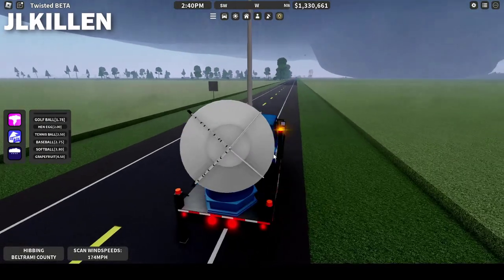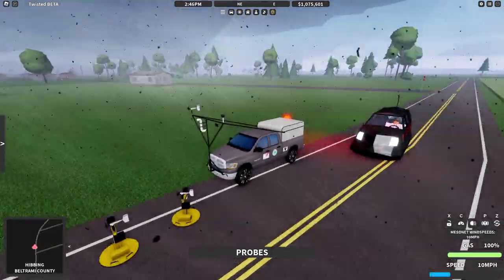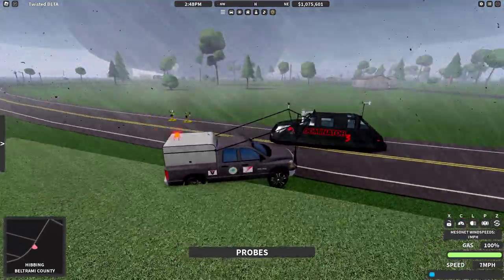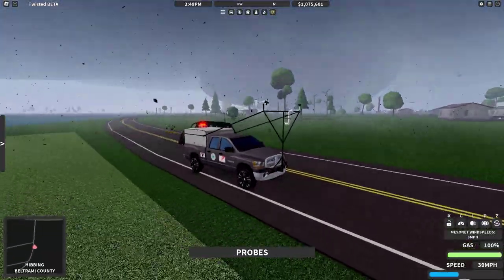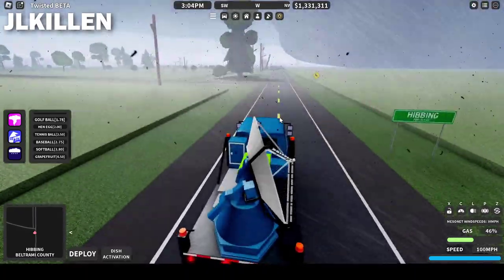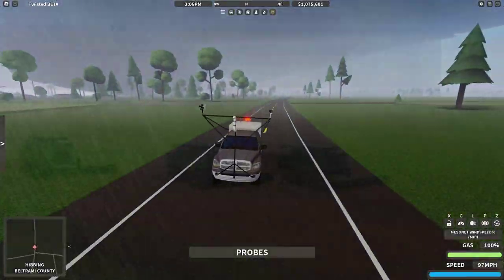I'm getting 174 miles per hour on the Dow. Deploying. Two probes dropped. I'm gonna get like one more scan. 185. I might try and just get another scan after this because I'm getting ground shaking and I need to get out probably. Alright, we gotta drive. I'm gonna try and race and head to this one road and head down south. I'm like driving towards it. There's no way. You probably just want to turn around.